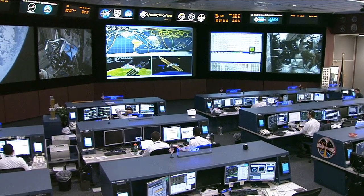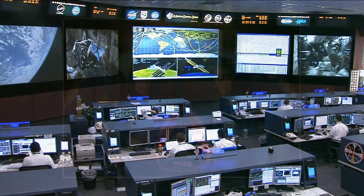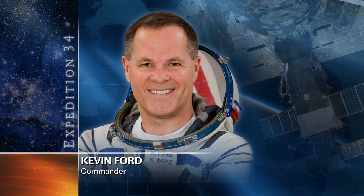Good morning from Mission Control Houston and welcome to today's International Space Station update. The crew of Expedition 34 is hard at work with a full day of maintenance and experiment work. Starting off with Commander Ford, he began his day doing a glove exchange inside the station's BioLab glove box — a routine replacement of the gloves that keep astronauts safe while conducting experiments.